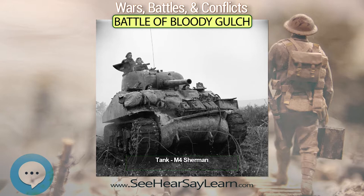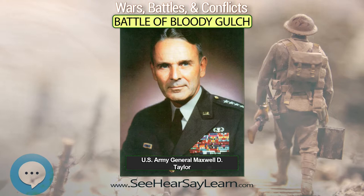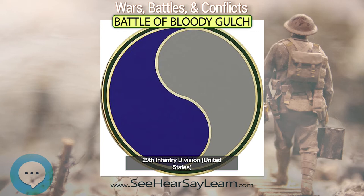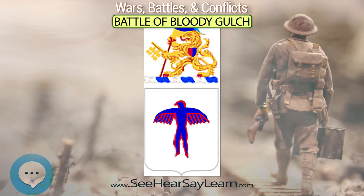The 2nd Battalion of the 502nd PIR took up positions to the right of the 506th, but by 1:00 p.m. they too had suffered many casualties, and the German attack was on the verge of breaking through their defenses. At this critical point, 60 tanks from Combat Command A of the 2nd Armored Division, accompanied by infantry of the 29th Division, counterattacked southwest from Carentan at 4:30 p.m., inflicting severe casualties on the Germans and forcing them to withdraw at the loss of four tanks.